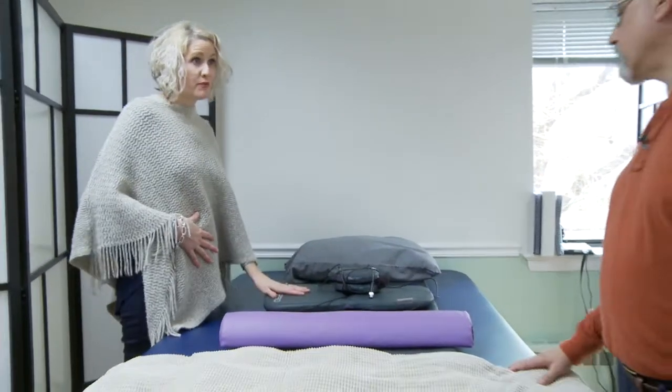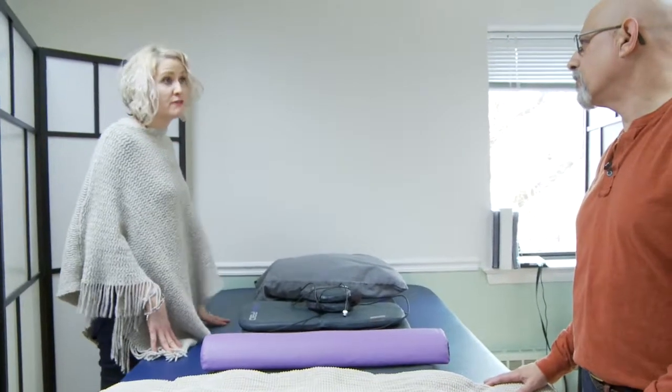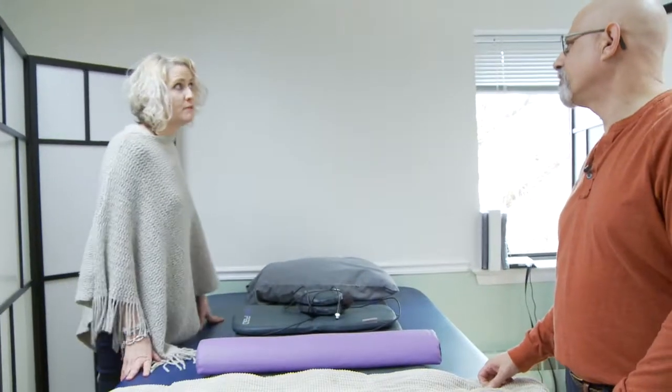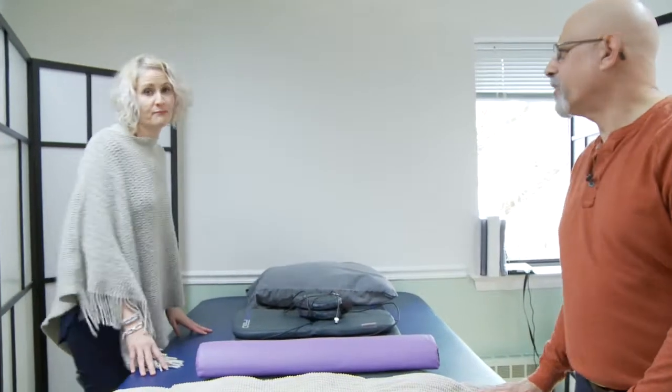A lot of people feel better after they use this. We had a client yesterday who had just flown in from Colorado — she felt great in the morning, then got here feeling a little off. He laid her down and did regeneration for 24 minutes, and she got up saying she felt so much better.